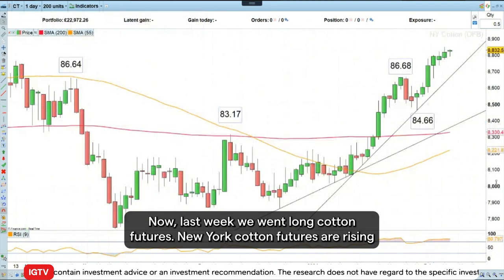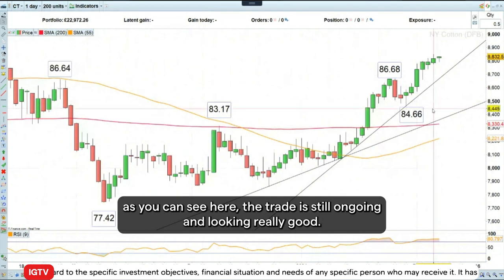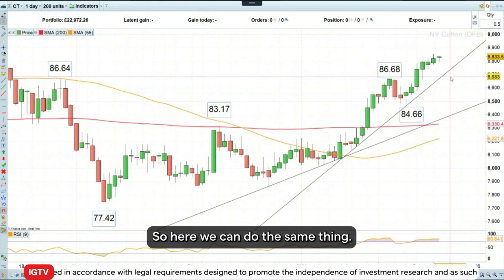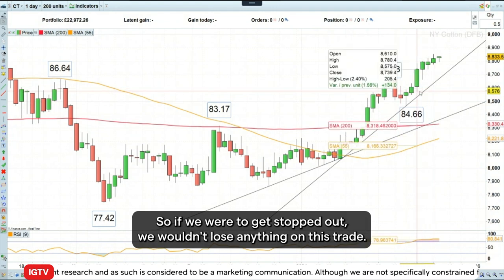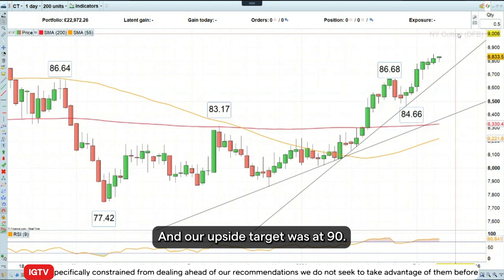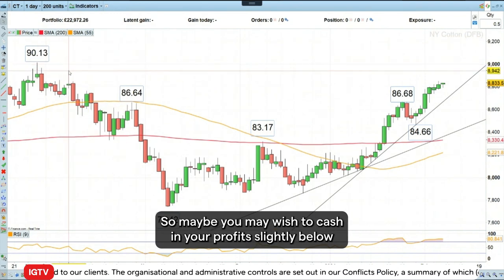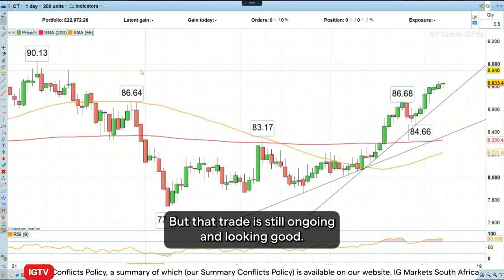Last week we went long cotton futures, New York cotton futures. And as you can see here, the trade is still ongoing and looking really good. We got in around 85.70, so around here, and so far we are in profit. We can raise our stop loss level to just above our entry level, so if we were to get stopped out we wouldn't lose anything on this trade. Our upside target was at 90 — that is a round number — and also, as you can see here, we've got a high going back to September of last year at 191.3. So you may wish to cash in your profits slightly below that round number because it might act as pretty good resistance. But that trade is still ongoing and looking good.